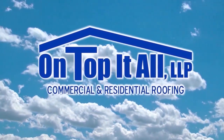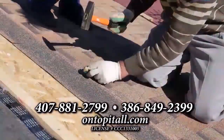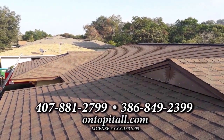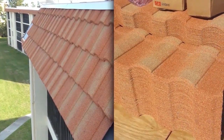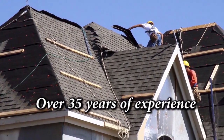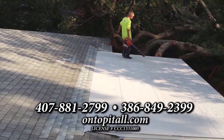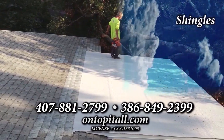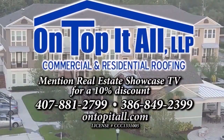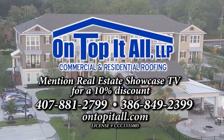The award-winning On Top It All Roofing is Florida's most trusted roofer. On Top It All Roofing's goal is to ensure that the repair or installation work that they perform is completed using only the highest quality products. On Top It All Roofing has over 35 years of experience serving Central Florida and surrounding areas. Commercial or residential, On Top It All installs and repairs shingles, tile, metal, flat, and stone-coated steel. Call the award-winning On Top It All Roofing today and mention Real Estate Showcase TV for a 10% discount.